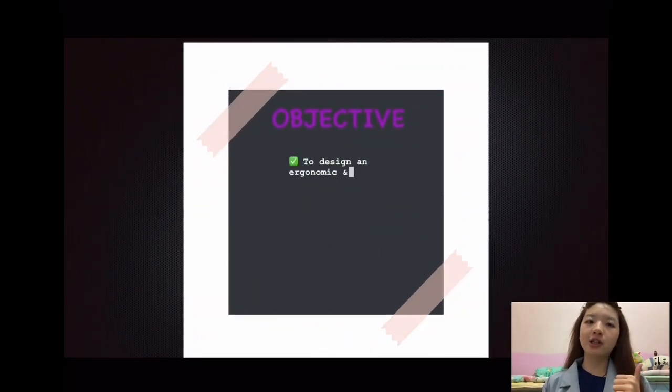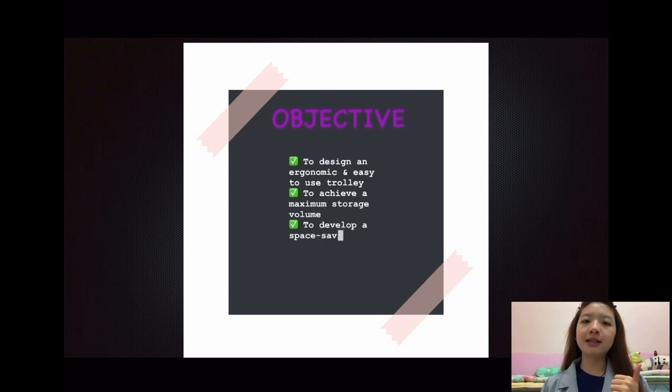Hello to everyone, my name is Lime Moonway. I would like to present about the objective of our product. First, to design an ergonomic and easy to use trolley. Second, to achieve a maximum storage volume.